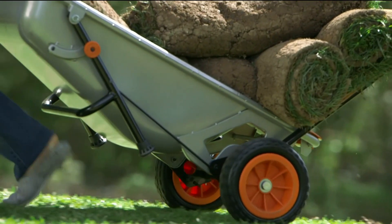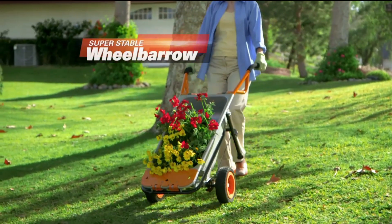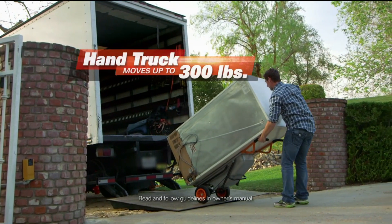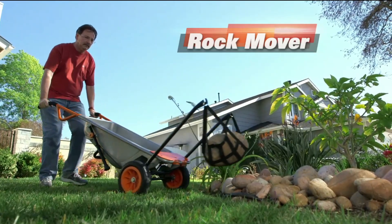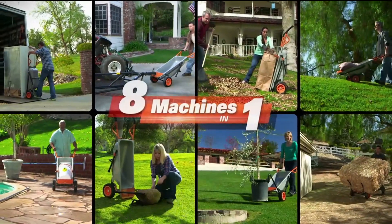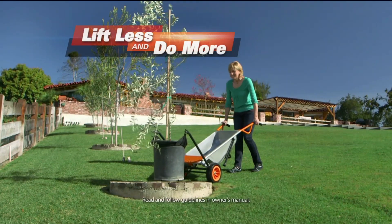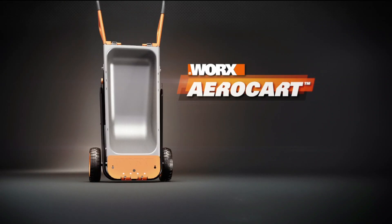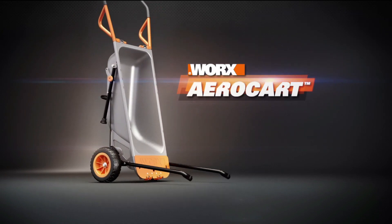The turbo lift design provides enough leverage to transport massive loads with ease, making 200 pounds feel quite a bit less. Specs: Material: metal. Number of wheels: 2. Number of handles: 2. Load capacity: not listed. Weight capacity: 300 pounds. Dimensions: 12 x 15.5 x 57 inches.